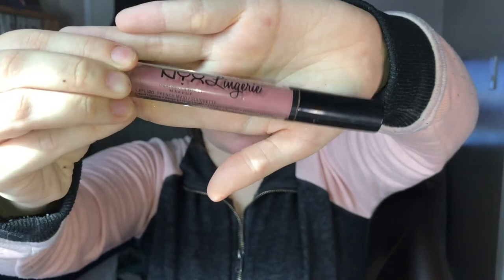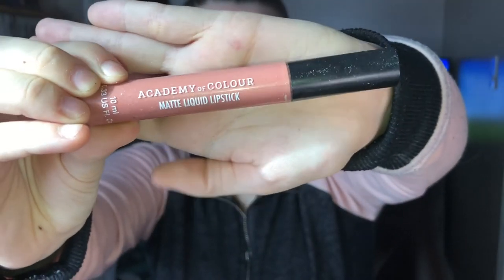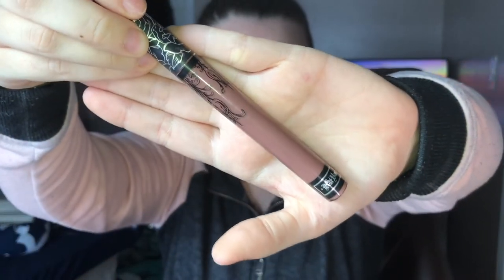This is NYX Lingerie in the color French Made, and holy shit, it works so well. Like, it's beautiful. This is just an Academy of Color liquid lipstick, and it's matte, but it doesn't stay on all day. But I do like this a lot — it's very subtle but also pinky, and I wear it a lot. This is the Kylie Jenner liquid lipstick in the color Vixen. This is really dark. And this is the Kat Von D liquid lipstick in the color Sanctuary.